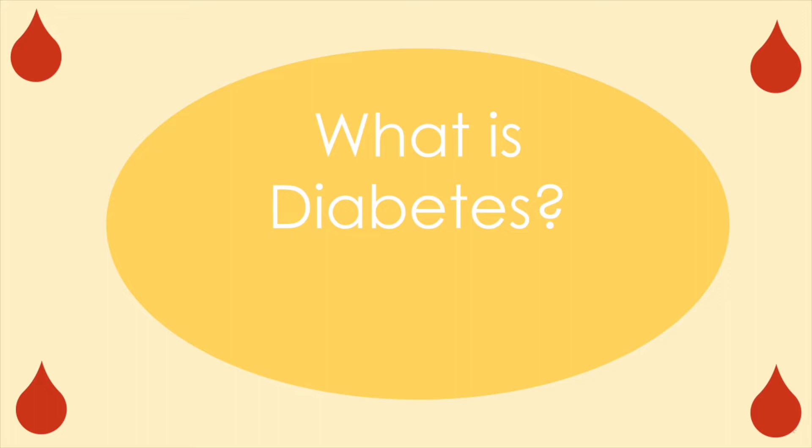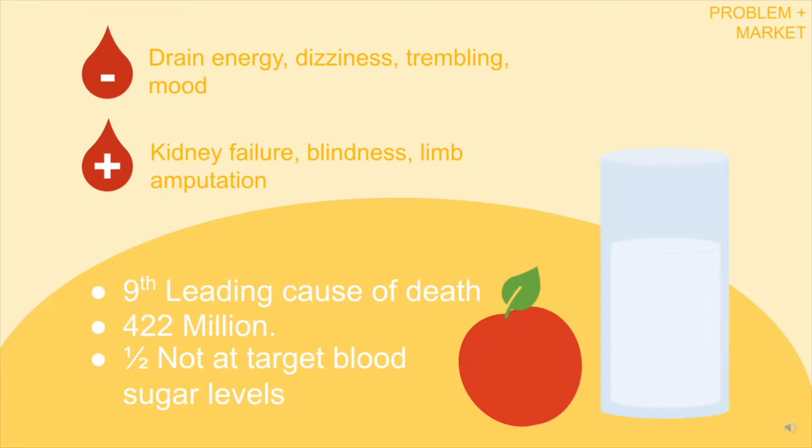What is diabetes? Diabetes is a type of condition categorized by dysfunctional or low amounts of insulin. Insulin is a hormone that functions to break down sugar in the body. Diabetes can result in either high or low amounts of blood sugar in the body.